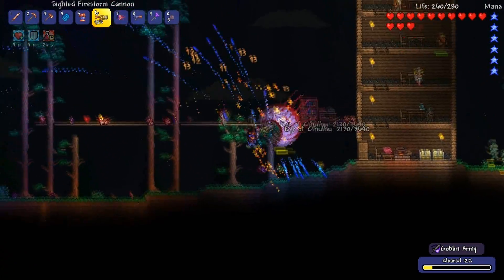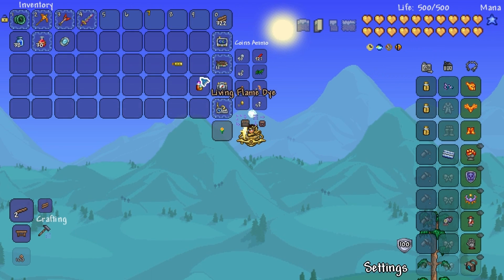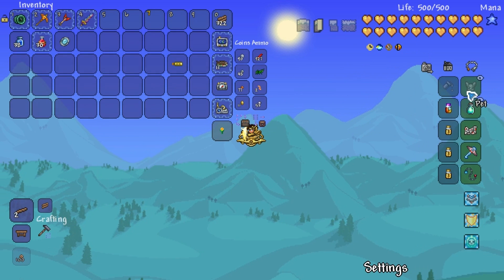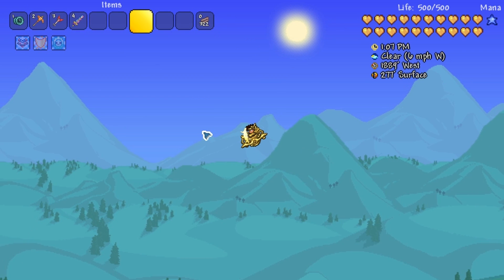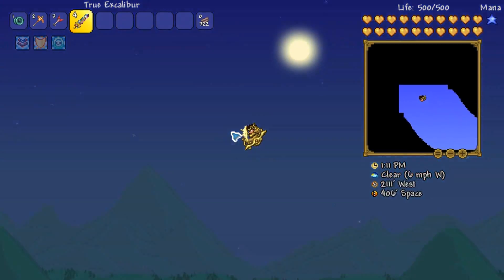On to number two. TIL: putting living flame dye on a wisp in a bottle makes it invisible. This is really cool. I actually saw a few people talking about this a while ago, but I had no idea exactly what it was. Some people are debating in the comments whether it's a bug or not, but I didn't know that you can make a pet go invisible. All you need is some living flame dye — maybe they cancel each other out. That one's kind of cool.